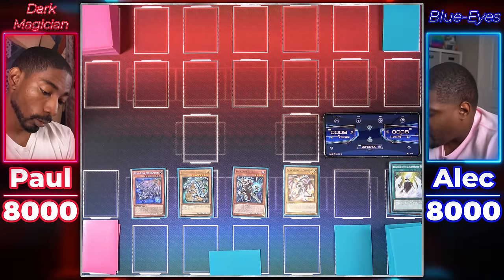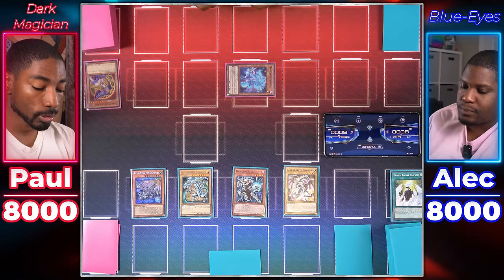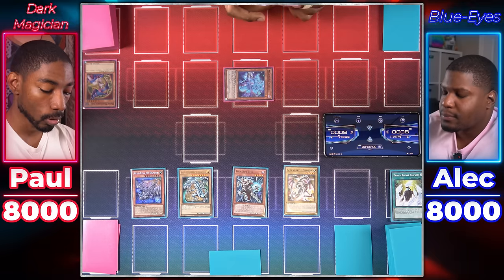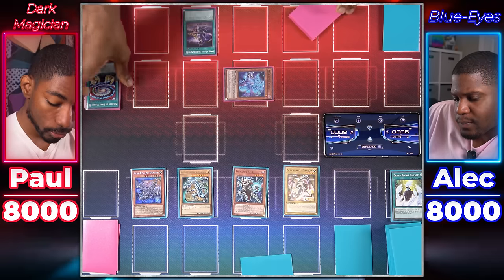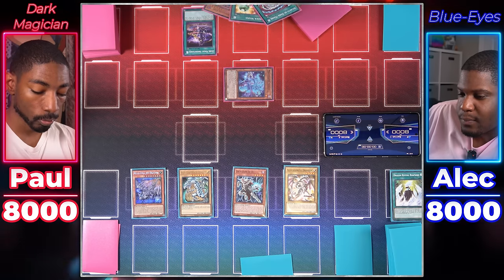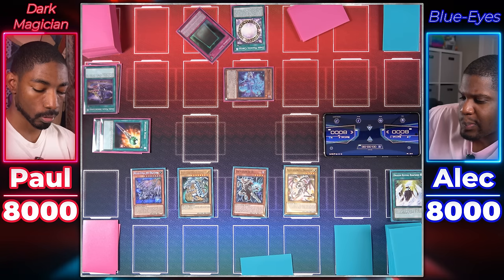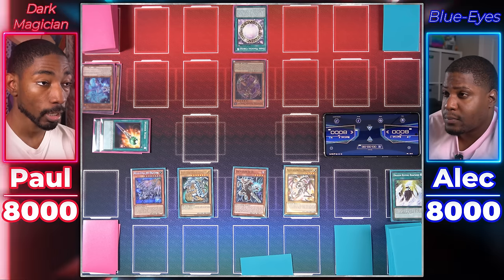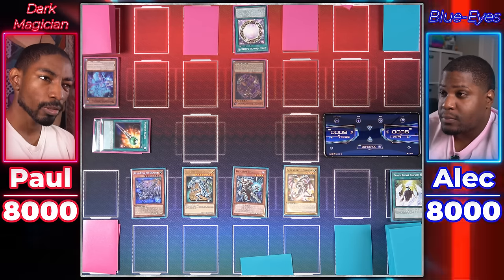Dark Magician player draws. Uses Magician's Souls, sending Dark Magician Girl to graveyard, choosing to Special Summon Magician Souls instead. Uses Magician Souls' effect — sends Wonder Wand and Secrets of Dark Magic from hand to graveyard to draw two. Activates Dark Magic Inheritance, banishing two spells from grave to add Soul Servant to hand. Activates Dark Magical Circle, finding Eternal Soul and adding it to hand. Tributes Magician Souls for Apprentice Illusion Magician, which adds Dark Magician from deck to hand. Sets two or three cards face down and ends turn.